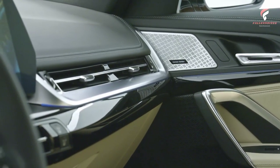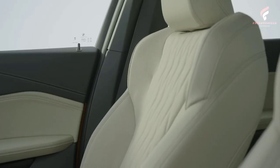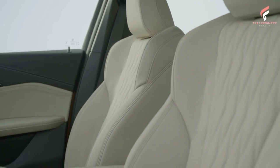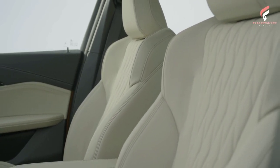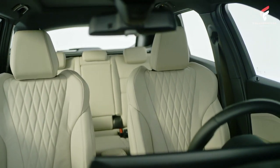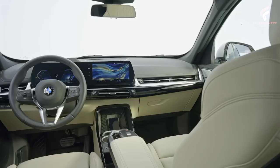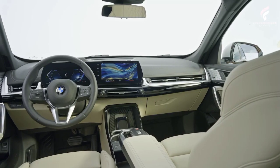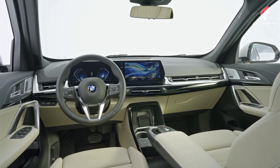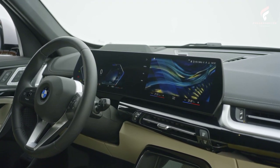This particular model is the BMW X1 xDrive 23i, currently the most potent gasoline version of the new X1. The four-cylinder, equipped with mild hybrid technology, is good for 218 horsepower and 360 newton meters (265 pound-feet) of torque. It's enough to send the X1 xDrive 23i to 62 miles per hour (100 km/h) in 7.1 seconds, on route to 145 miles per hour (233 km/h).